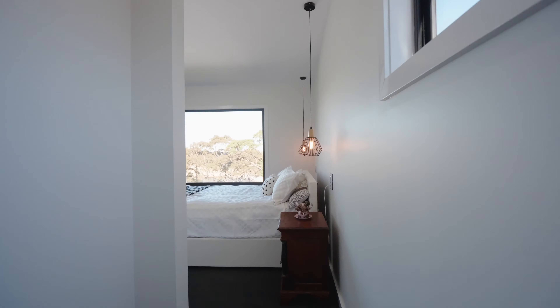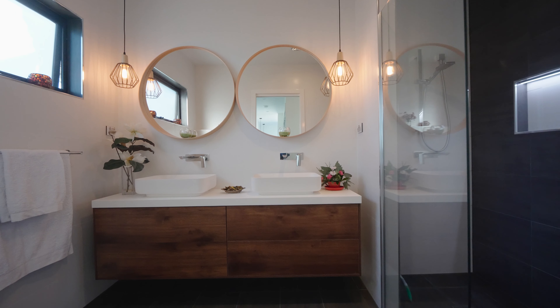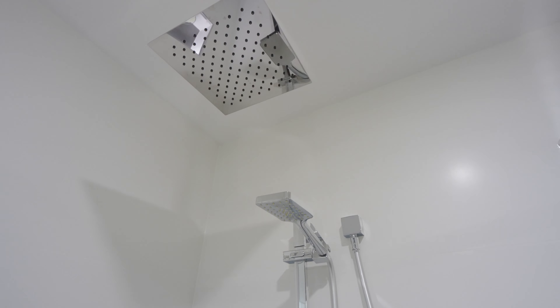Hidden away is a stunning main bedroom with loads of storage and a lavish ensuite that is only outdone by the main bathroom on the lower level.